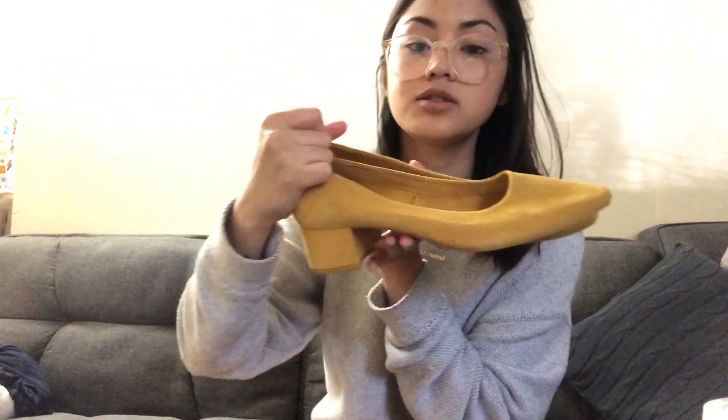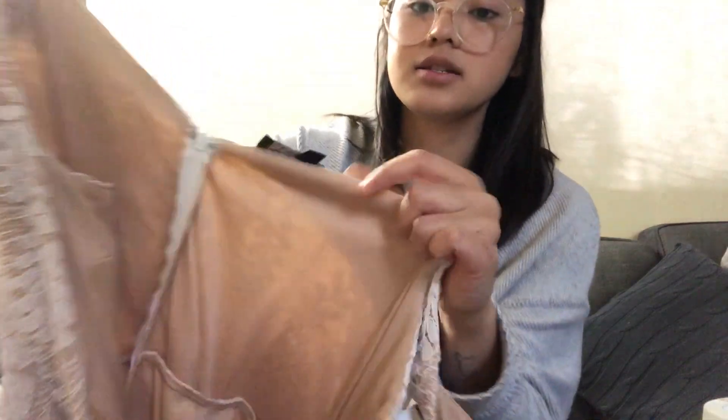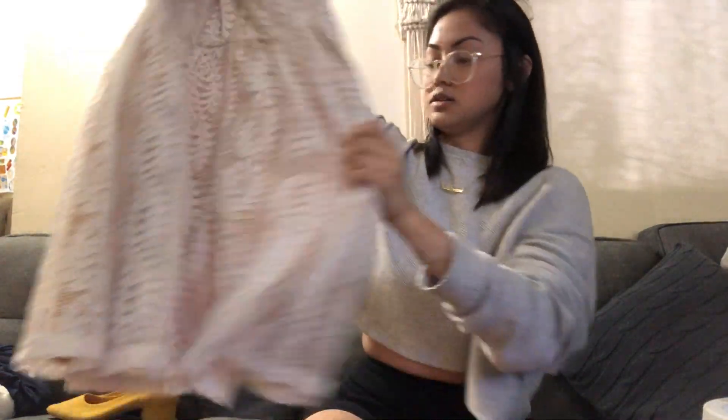First thing I got were these suede Zara shoes. I think they're really cute. If they were my size I would have kept them, but I feel like these are cute little basics. The next piece I got is this Lulu's dress — it's just like a white lace, deep V little skater dress. I love Lulu's. It sells really good for me the majority of the time.